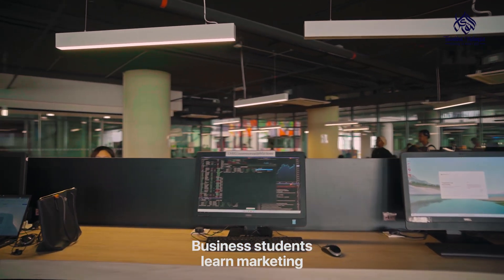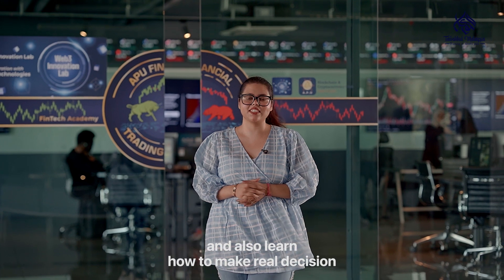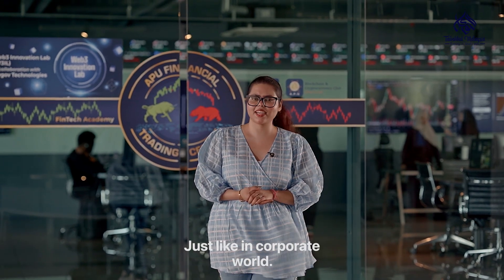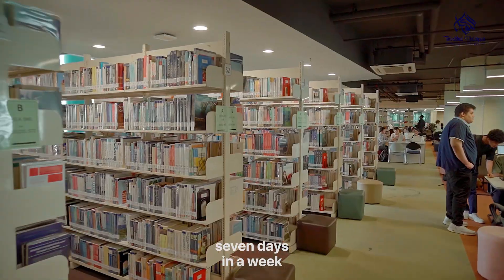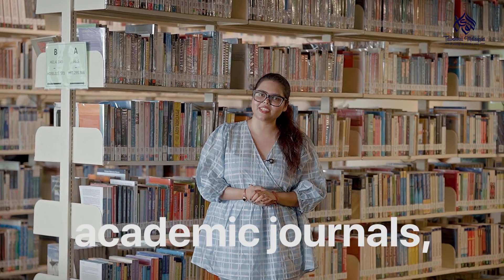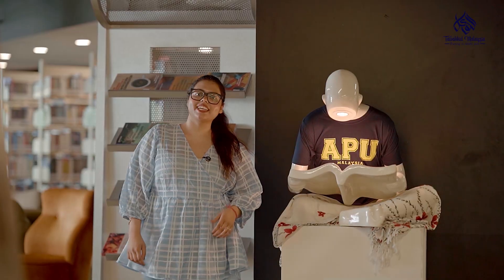Business students learn marketing through live simulation and also learn how to make real decisions with real-time data, just like in the corporate world. APU's Central Library is open seven days a week with thousands of books, academic journals, quiet study pods and also group space. In this library, you can access the best information.